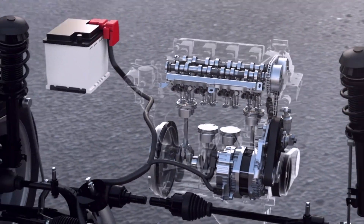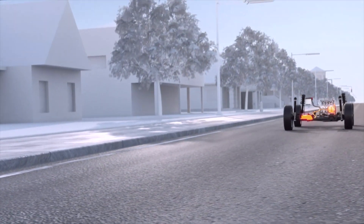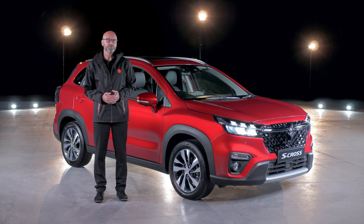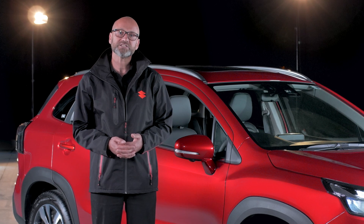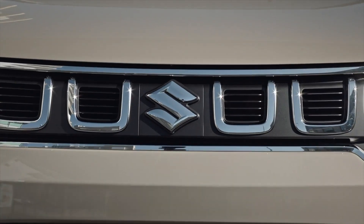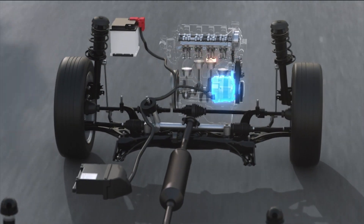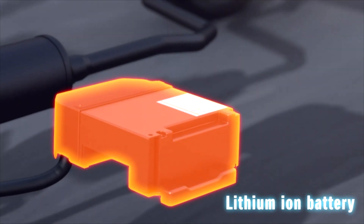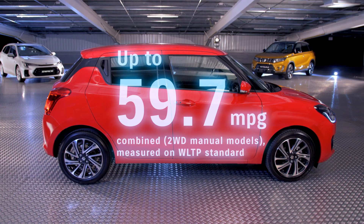The electric motor supports the petrol engine — it assists it when under strain, so that could be under hard acceleration or when driving up a hill. This reduces the power needed from the engine, and therefore provides the benefits of using less fuel, which will save you money, and reducing emissions compared to a regular petrol vehicle, helping to reduce our impact on the planet. When cruising, the electric motor leaves it to the petrol engine. Then on deceleration, the system recovers energy through the rotating wheels and uses it to recharge the batteries. That means no plugging in — just use it as a normal petrol car, but one that delivers over 55 miles per gallon.